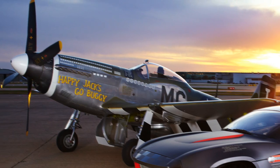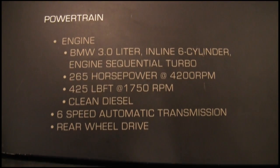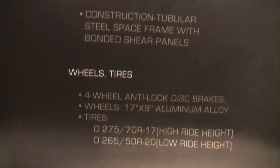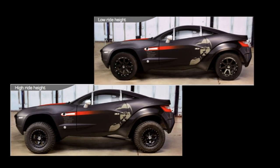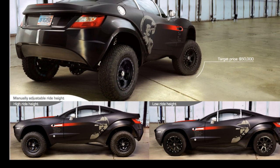It boasts some impressive specs, like a BMW 3.0-liter inline-six with 265 horsepower and 425 torques. It has a 6-speed automatic transmission, 4-wheel anti-lock disc brakes, and a suspension system with 18 inches of travel in the front and 20 in the rear. The suspension can also be manually adjusted to change the ride height for a more sporty look and feel — a change that typically takes about 4 hours.